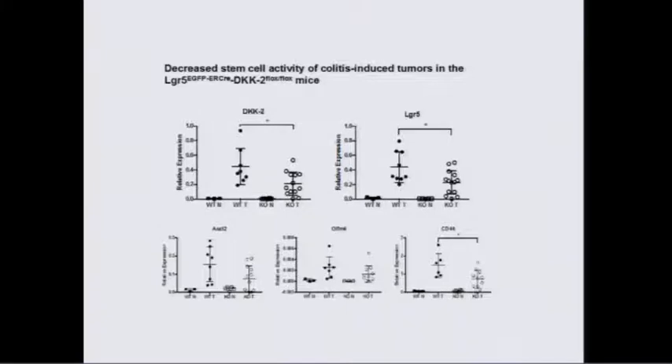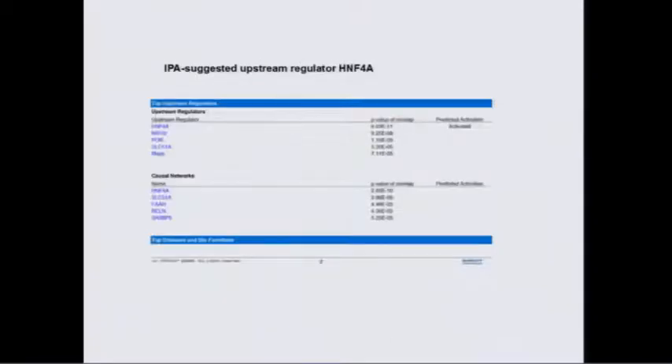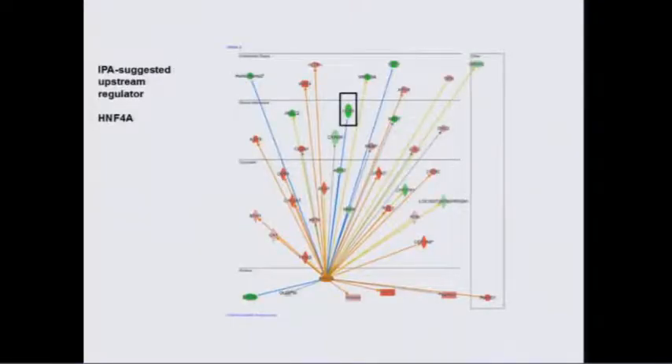Taking the RNA-seq analysis and putting it into Ingenuity Pathway Analysis software, the strongest candidate by about 1,000-fold was HNF4. That is a remarkable gene, and we're now headed in the direction of understanding how HNF4 may interact with DKK2. The IPA analysis shows it seems to be a negative regulator of LGR5, the stem cell marker.